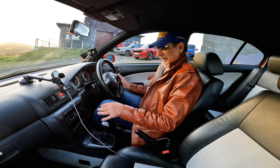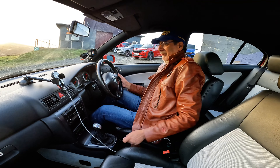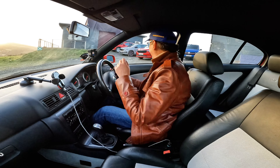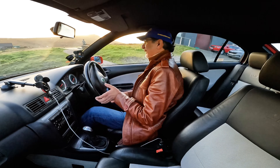Ha ha, this takes me back. Manual gear shift — here we go, let's give this a try. God, it's been what, 20 years since I've been out in one of these? Well, it's like turning the clock back, isn't it?